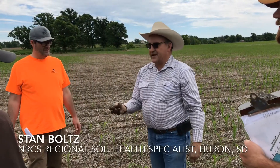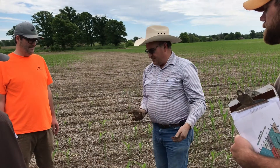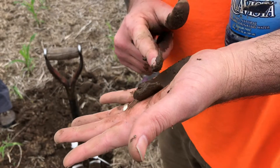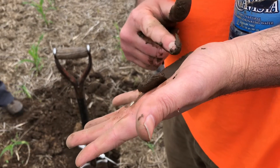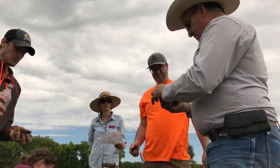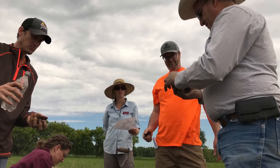If we can help improve people's knowledge and understanding of how these practices impact soil function, and ultimately how to incorporate these assessments into the conservation planning process so that they can show producers in real time the benefits, I think that ultimately means we'll see more of these practices on the ground across the state.